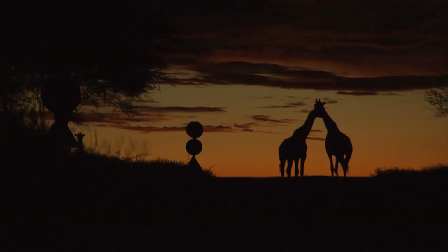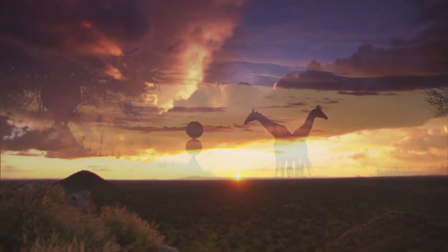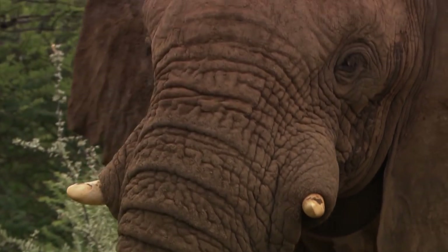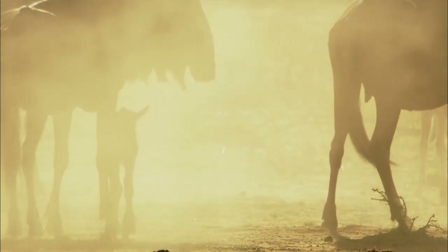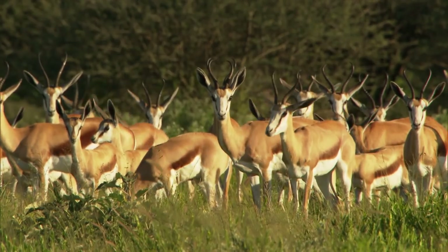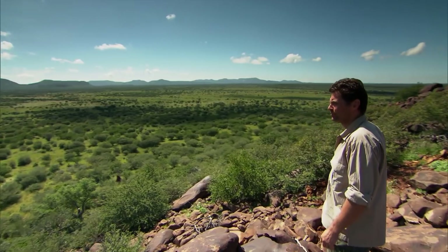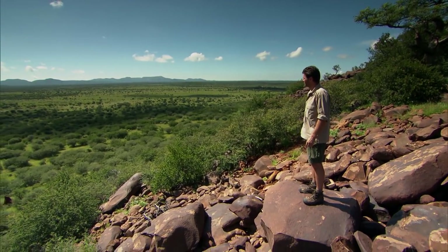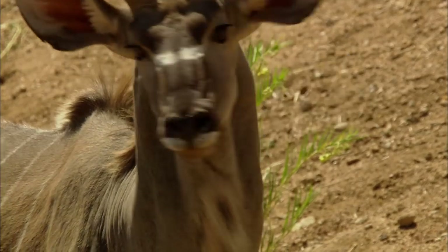300 square miles of wilderness in the heart of Africa — an animal kingdom home to a stunning array of wildlife. This land is slowly being returned to the wild after years of destructive hunting and farming. I'm Steve Leonard, and I'm here at the Orindi Game Reserve in Namibia, following the incredible story of a place that's been given back to its wild animals.